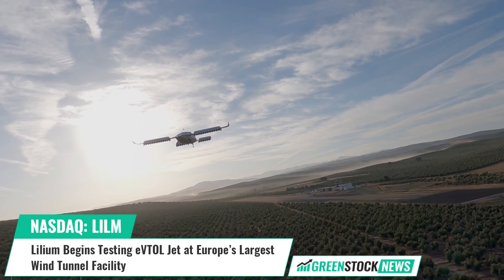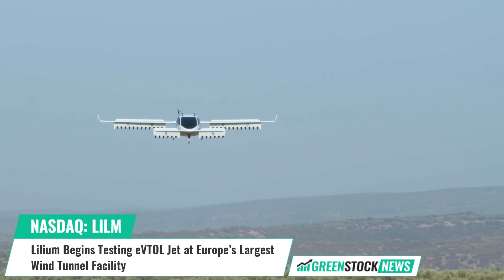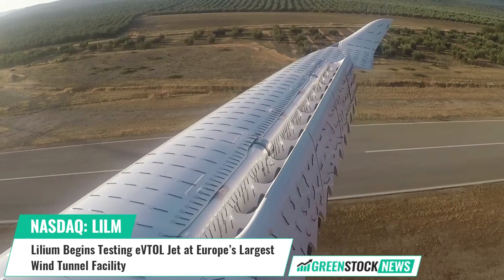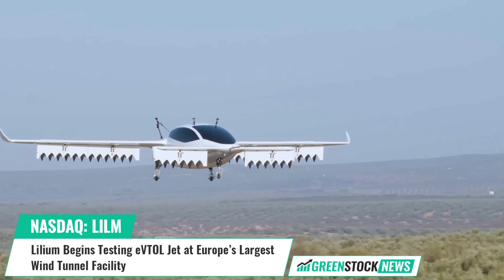Founded in 2015, Lillium has an 800-plus member team, including approximately 450 aerospace engineers and a leadership team responsible for delivering some of the most successful aircraft in aviation history. Shares of Lillium trade on the NASDAQ under the ticker symbol LILM.